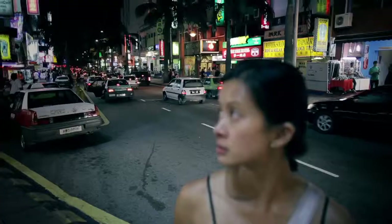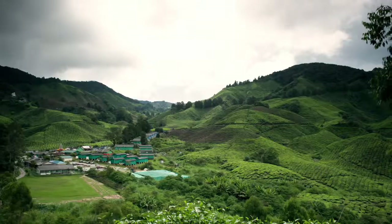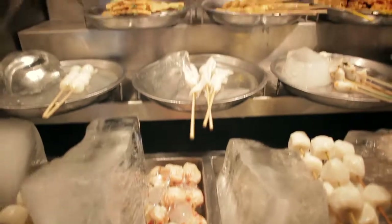Malaysia is probably one of the most diverse Asian countries I've been in, with a mix of Indian, Malayan, and Chinese cultures. Just seeing how they intermingle with each other comes out in the tea plantations we visited, and certainly in the cuisine and the types of food that we've been able to try here in Malaysia.